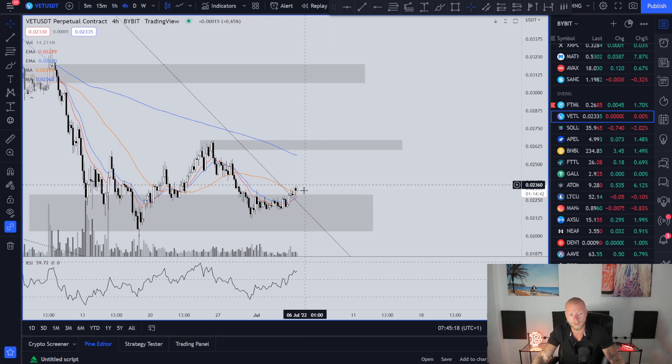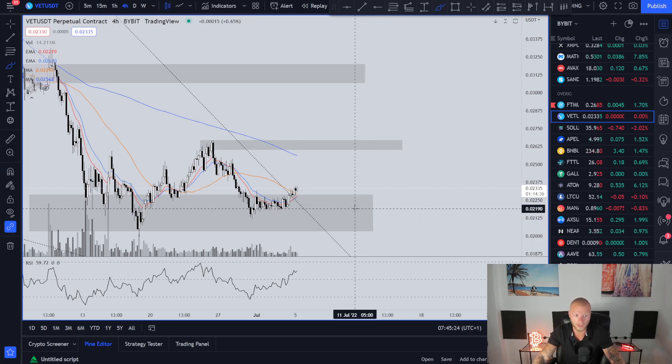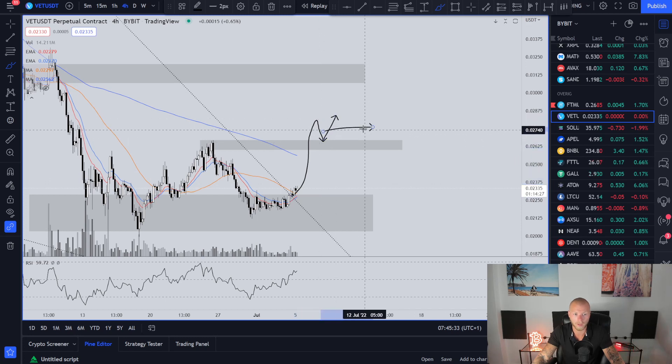So I gave you three scenarios. If it falls back to this level you can get in for a long trade, with confirmation obviously. Or you can short it if it comes here and gets a rejection. Or if it gains this level and makes it support, you can go in and take the trade long to another level.